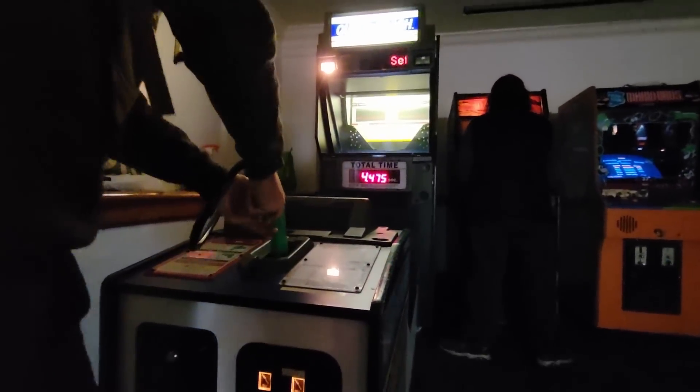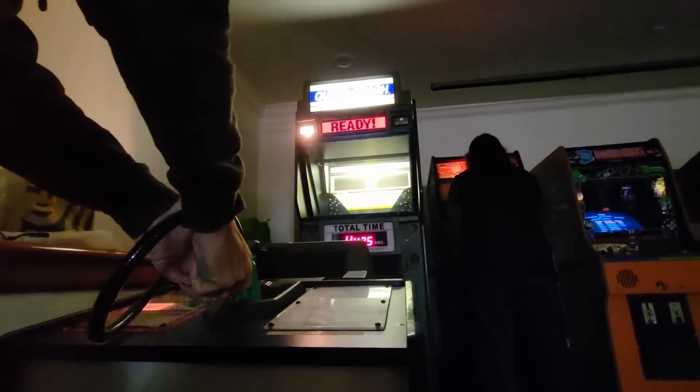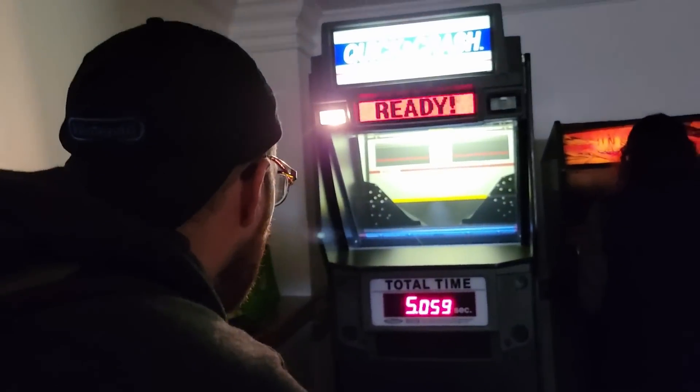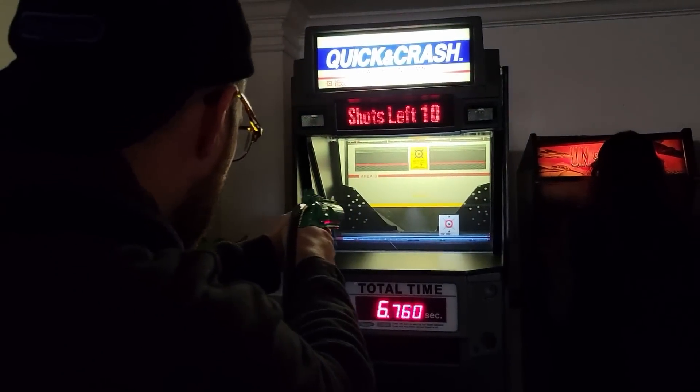It said excellent! I don't want to brag — put it back in... oh no, I went from excellent to not bad. Back in, back in. Wow, you shot that before you get a nice shot — last one. Wow, this game is amazing.